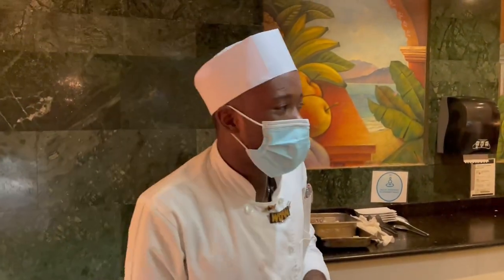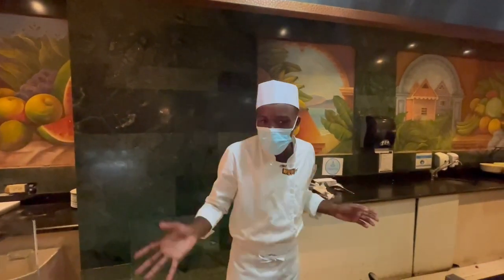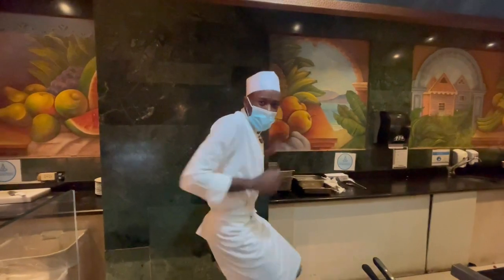Pleasant evening to you all. Welcome to Jamaica. Welcome to the Gangway — Bahia Principe. My name is Chef Paul. I'm a YouTuber. I sing, cook, and dance. Chef Paul, my name.